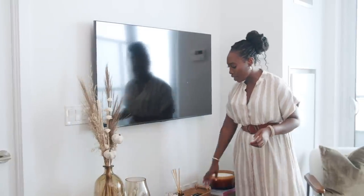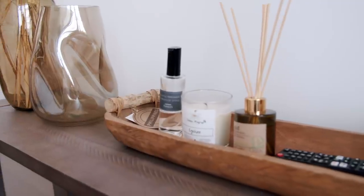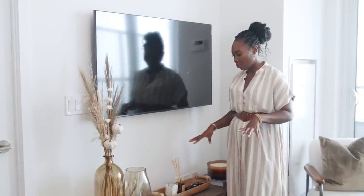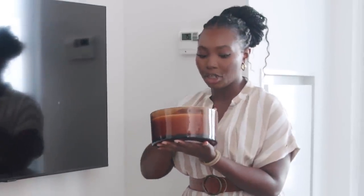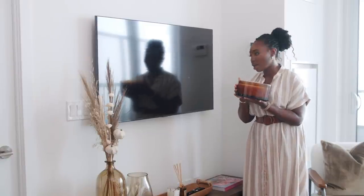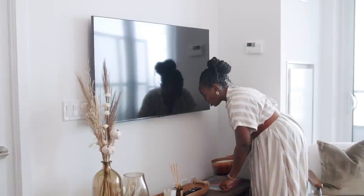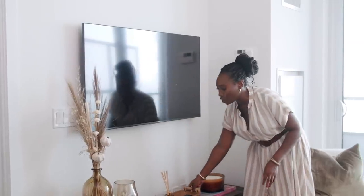I have this really nice tray from HomeSense that I use to hold a remote, a diffuser, and a candle — very minimal. There's also this aromatherapy candle from HomeSense that smells really good; I don't even need to light it, it just fills the whole room with a very therapeutic, calming scent — so it's more for decor and will probably never be lit. I also have this coffee table book from Amazon called 'The New Black Vanguard.'